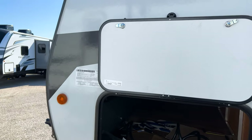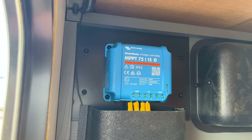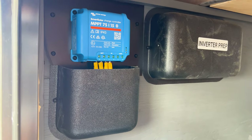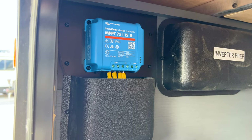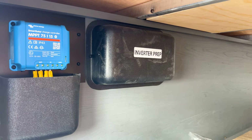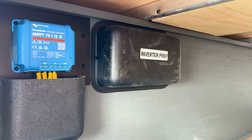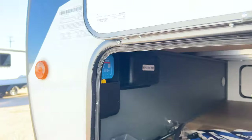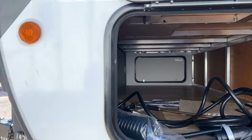The 200-watt solar panel works with a Victron solar charge controller, which comes with an app that lets you monitor power draw from the solar panel and battery life remaining. Next to it is inverter prep — if you add an inverter and expand solar capabilities, you can start powering interior outlets from solar. Also worth noting is how large this storage compartment is underneath — much bigger than expected.